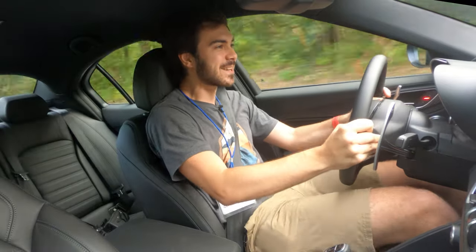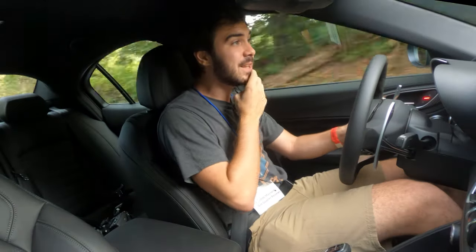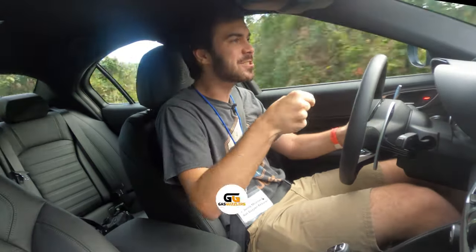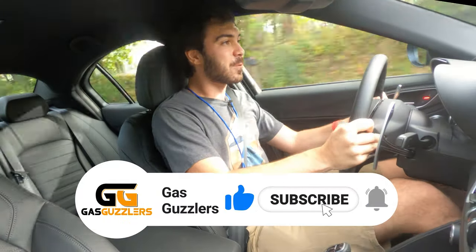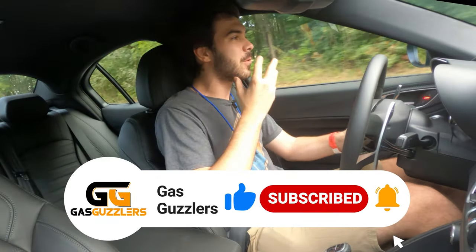The power kicks in a couple of thousand RPM into it — there's the power. It's kind of interesting: the power's not stupid instant in this car. It gives you a second to commit to the power on a curve, and you can feel that engine starting to spin up. And then once it kicks in, we're here. And that engine noise — it just sounds so good. It sings to you.